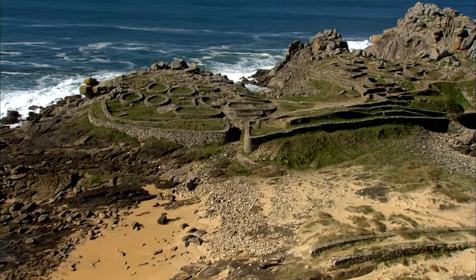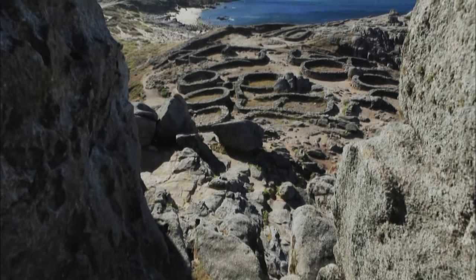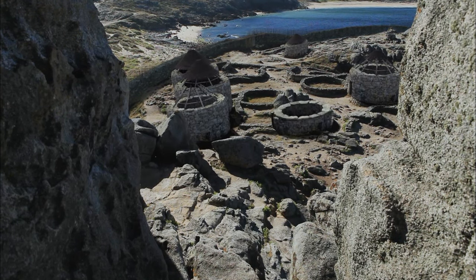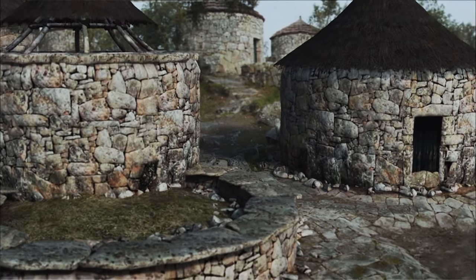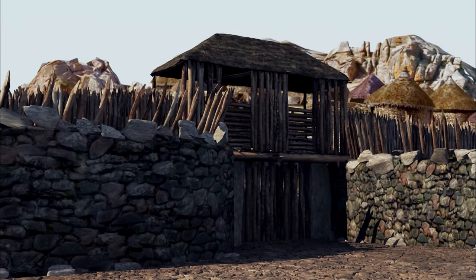We are in Galicia, in northwestern Spain. In certain strategic spots, we see walled areas with strange circular structures made of stone. Who did these hillforts belong to? Who were they defending themselves from? How did they live? These are the archaeological remains of the Castro culture. This is the Castro de Barona in Porto Tosón, on the mouth of the Noia River. It once looked like this.